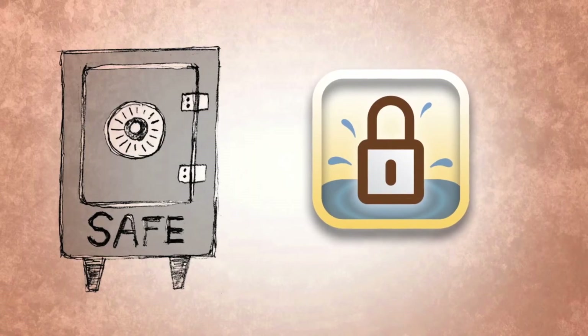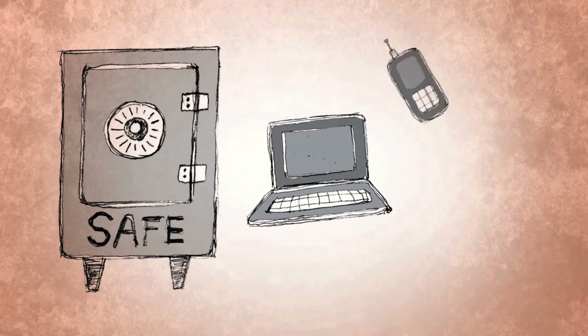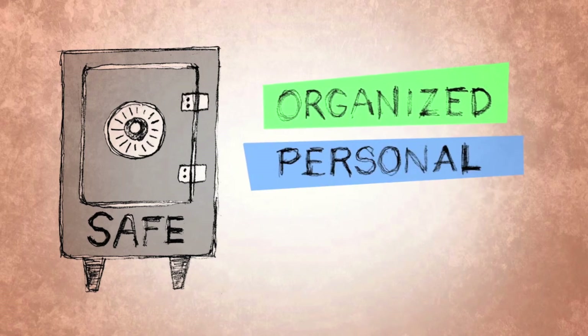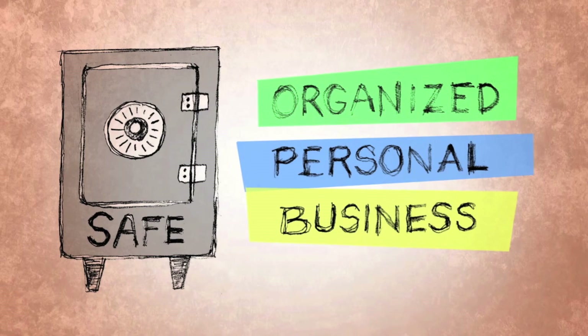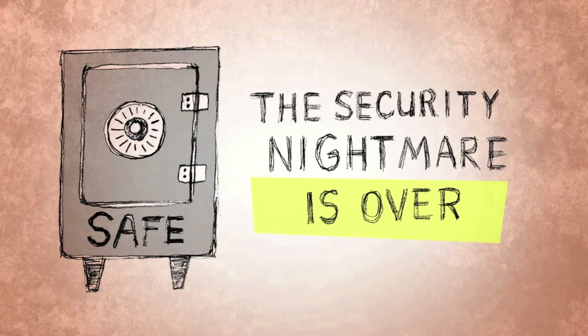Now let's see how Splash ID Safe can help. Now you have a secure safe for all your information. You can access the safe from your laptop, phone, or tablet. You know where everything is. Personal information stays personal. Business information can easily be shared with a colleague. You're happier and more productive. And the security nightmare is over.